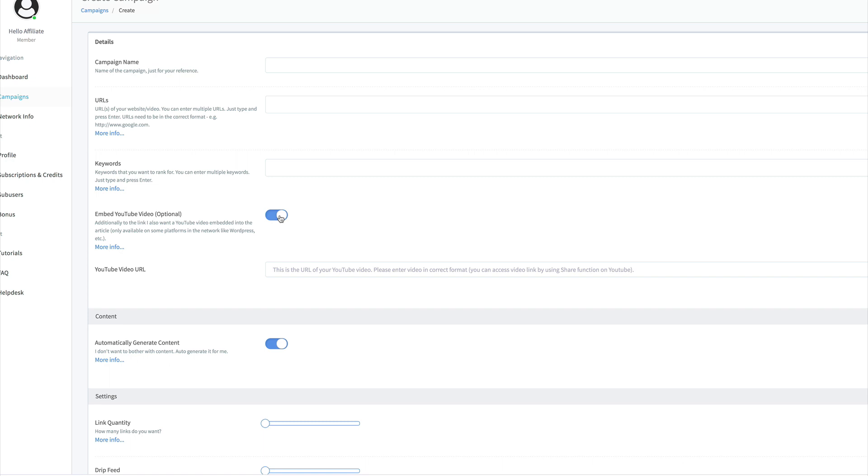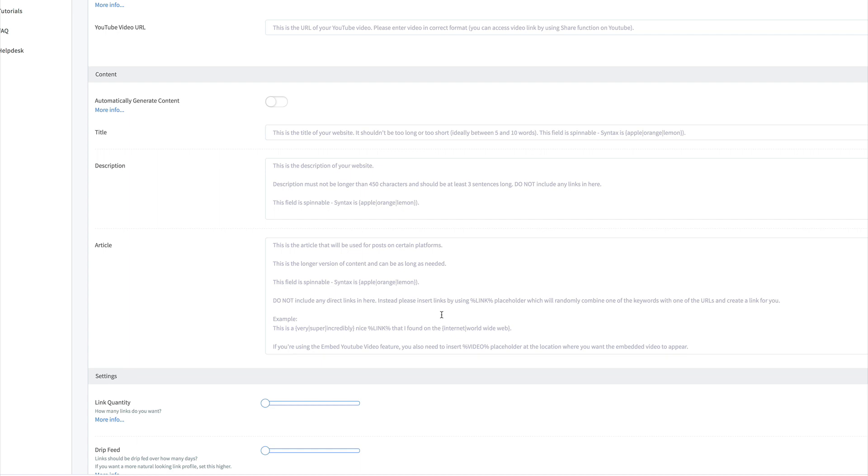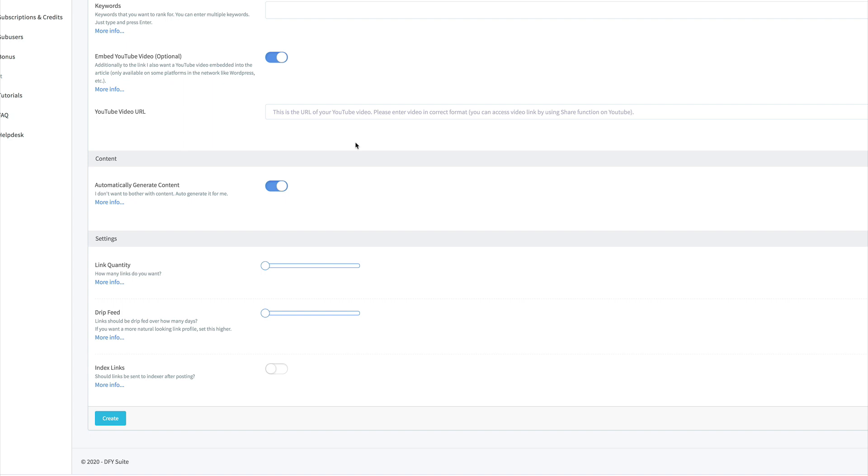In this version you can also add in your YouTube video URL, which will help you get your YouTube video ranking on both Google and YouTube — that's one of the new features. They've also made the content creation section a lot better. It will automatically create the content for you, or you can create your own. It's all spinnable too, so each piece of content you create can be totally different. I'd recommend a mix of auto-generated and your own content, depending on how important that link is.